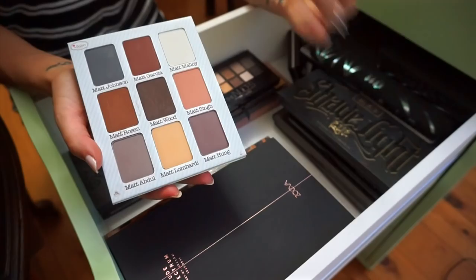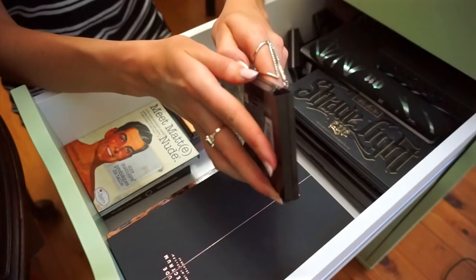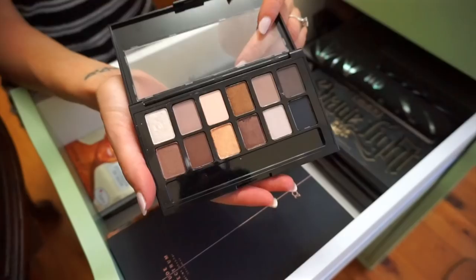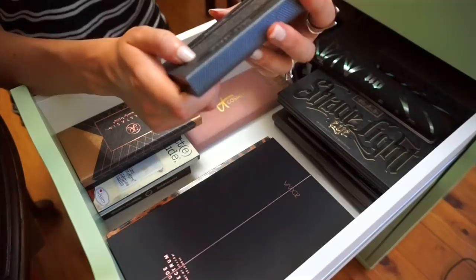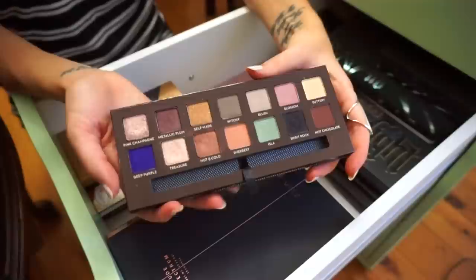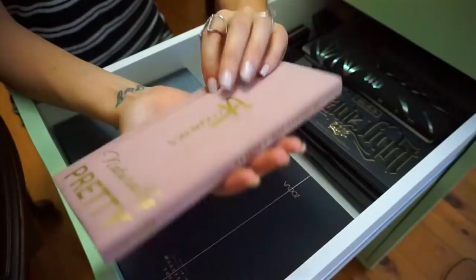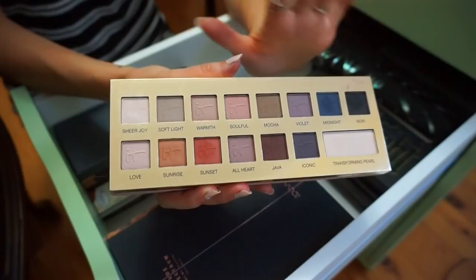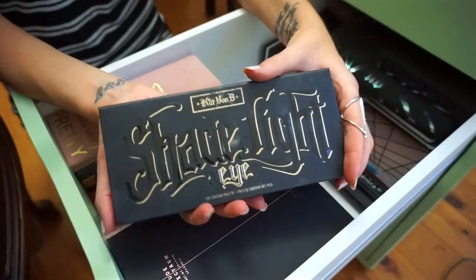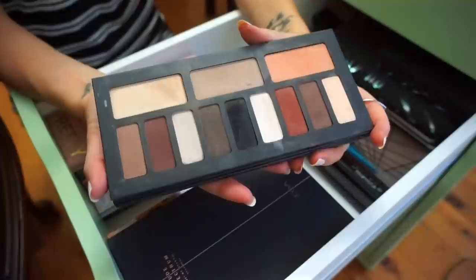Over here I've got Maybelline The Nudes palette — I did use this in a tutorial but never uploaded it. These are such nice colours but they're not very pigmented. Here I've got the Anastasia Beverly Hills Shadow Couture World Traveller palette. Here I've got the Anastasia Beverly Hills Self-Made palette — I like this one a lot more; it's a lot more wearable and super pigmented. Here I've got the It Cosmetics Naturally Pretty palette — I love the packaging and the colours are really nice, but again hardly pigmented at all. And here is my baby — the Kat Von D Shade and Light Eye Contour palette. I use this in every single tutorial and I love it so much; I pretty much use it on a daily basis.